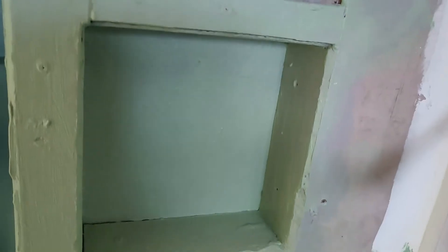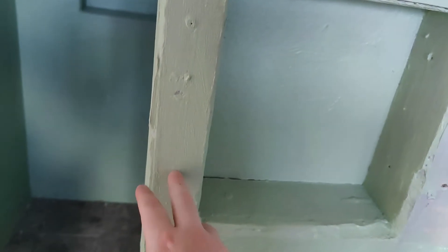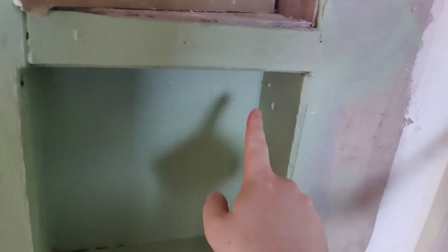The way that it works is you fix your villaboard or wet area plasterboard to the outside of the timber frame — so you've got one here, here, here, here, here, here — it's all fixed.